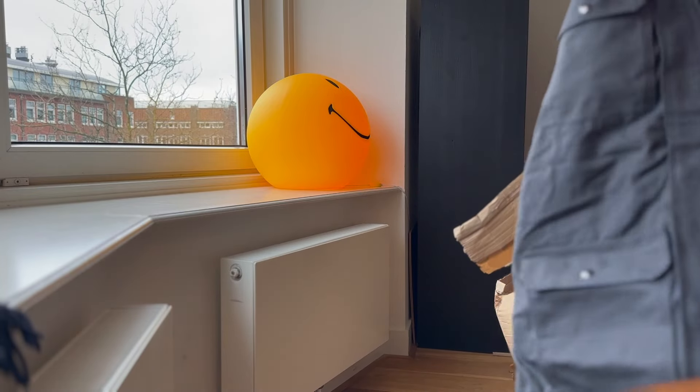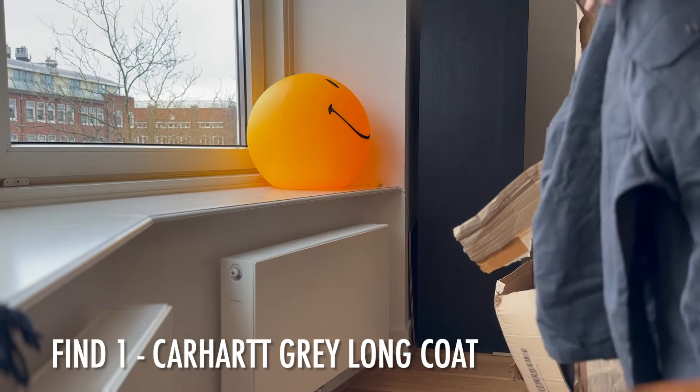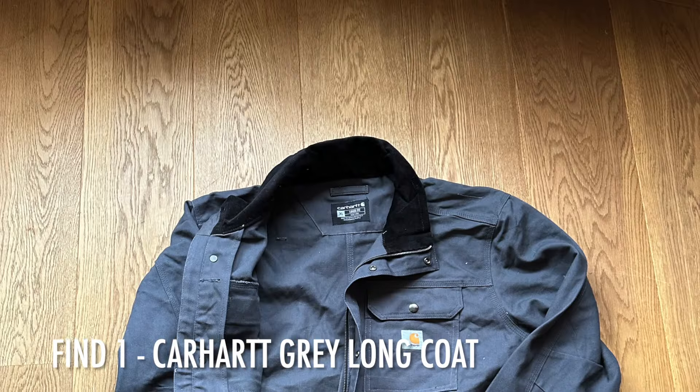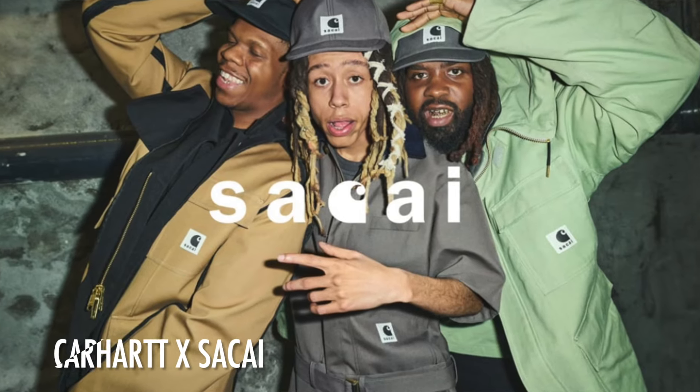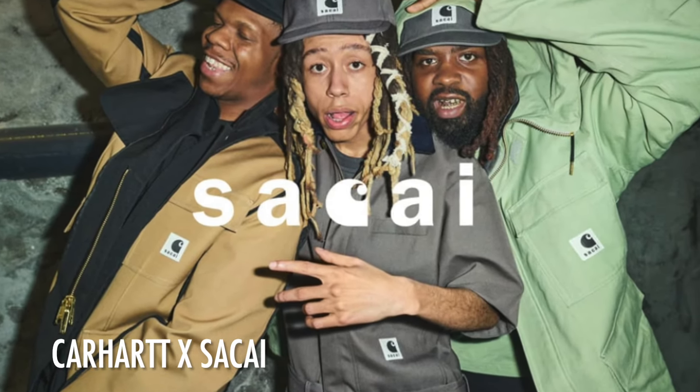Starting first with this beautiful Carhartt short jacket over shirt — this is a prototype. It's like a long jacket, almost a long coat. Beautiful length, beautiful color, with a beautiful double neck. It really reminds me of the last Carhartt x Sacai jacket. We have a green and gray variant, a black variant, and a brown variant — a reversible duck coat. Beautiful stuff from Carhartt and Sacai.